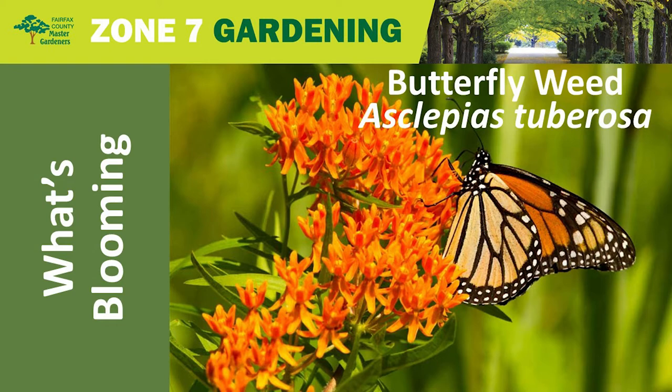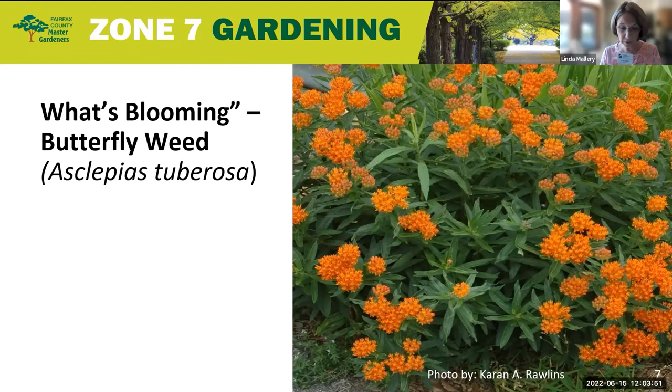Butterfly Weed with Illy. Illy will share with us what is currently blooming in our Zone 7 Gardens.